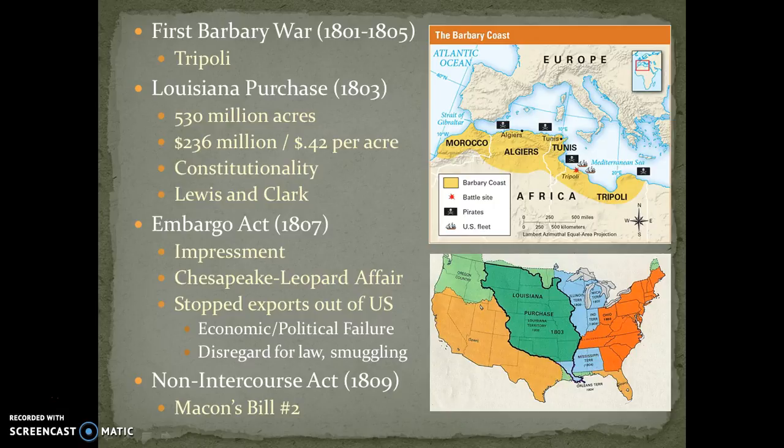The Louisiana Purchase turned out to be a great deal for the United States. Lewis and Clark explored it and showed the vast possibilities as well as the amount of natural riches within it. It makes for a great read — you can read Lewis and Clark's diaries today.